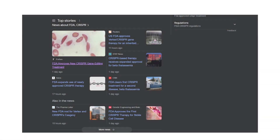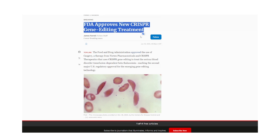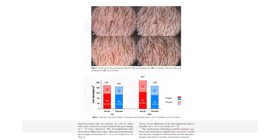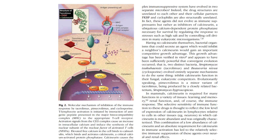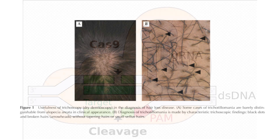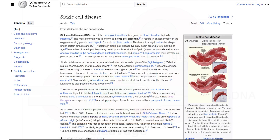Hey everybody and welcome back to another video. In this video we're going to be talking about CRISPR gene editing technology and the amazing news that has recently come out. CRISPR has been FDA approved for two particular conditions — the first being the blood disorder sickle cell anemia.